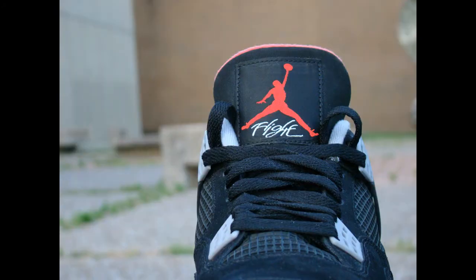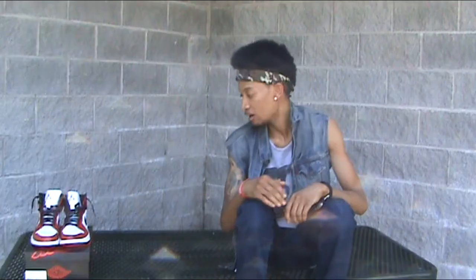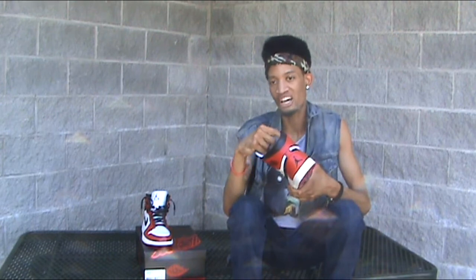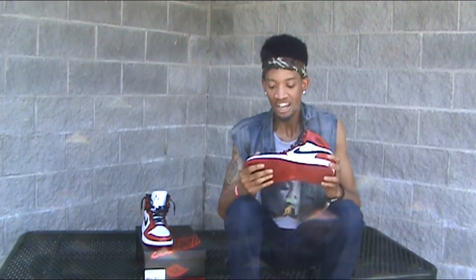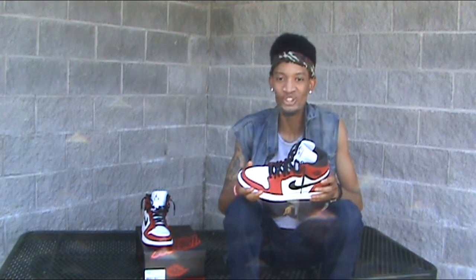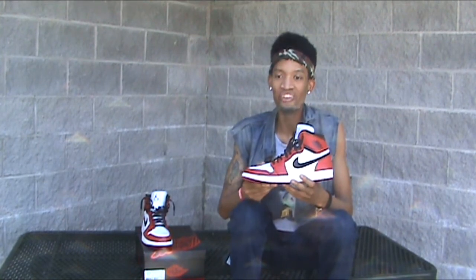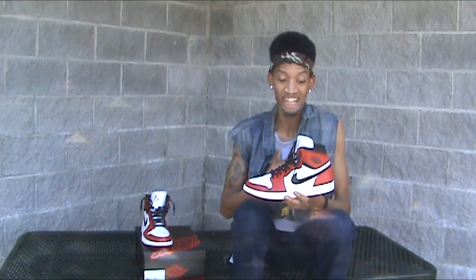Alright, number one. Chicago 1s. All-time. All-time favorite Jordan. It's the 1. It's classic — that's all we do around here, all classic, all wavy. Jordan dropped 63 on Larry Bird's face in these sneakers. I'm a down-hard Lakers fan so I hate the Celtics, but Jordan dropped 63, and after the game Bird said, 'God was disguised as Michael Jordan that day.' That tells you everything you need to know about this sneaker silhouette. Love the 1s. If you're a sneaker collector, you've got to have your pair of 1s. This is what started the sneaker craze. Don't get no more classic than this. Chicago 1.